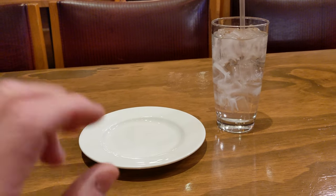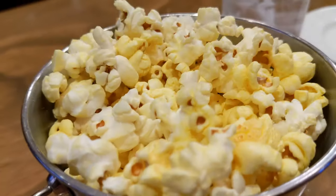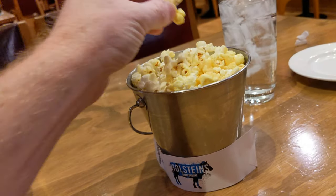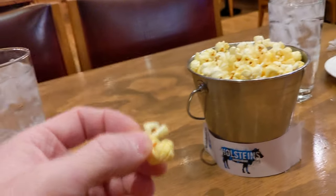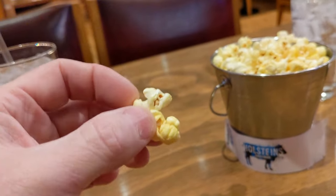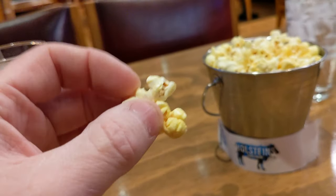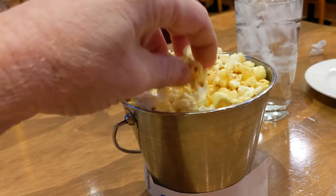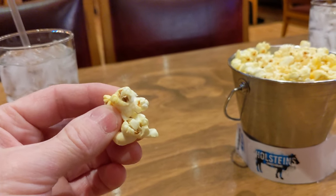We ordered an appetizer — I've got some cheese curds coming that sound absolutely amazing. And I'll start with a review of the popcorn even though it's free. It's like you're in a movie theater, guys. This is some unbelievable popcorn: salty, addictive, crunchy, slightly buttery, and just amazing. You wouldn't think popcorn would be so good, but daggone that's good.